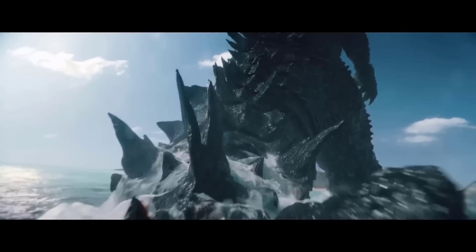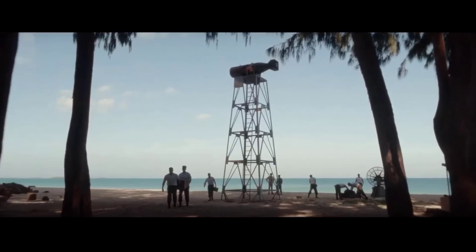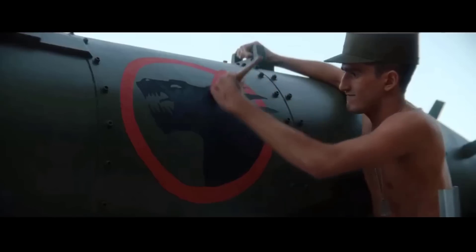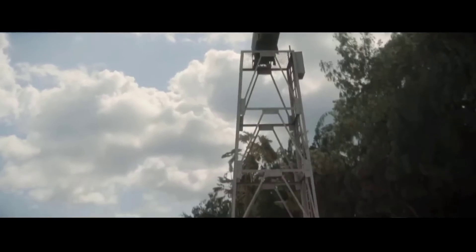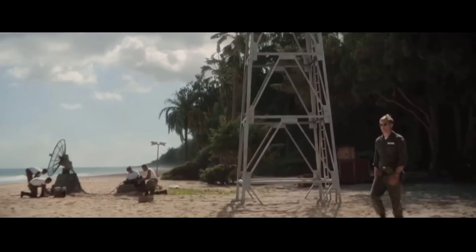So how do we go about estimating his size? First we need a good reference point which can be extrapolated later. The best way to do this is by carefully examining the footage of the structures and people seen in the Bikini Atolls before Godzilla was next to the nuke. So the best way is to take a look at something that is both seen next to a person and then again next to Godzilla — and what else than the bomb platform?